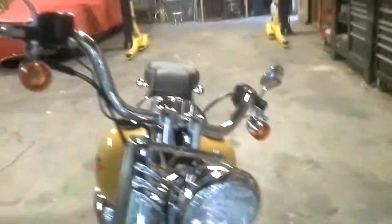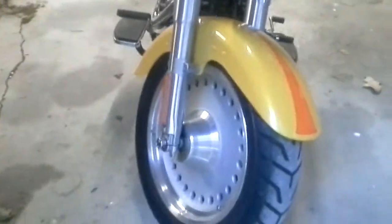This bike sat in my living room — all my friends know when I had this bike in my house. It sat in the living room and I rode the '99 all the time.